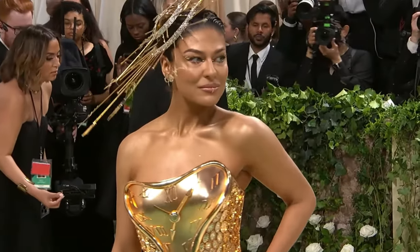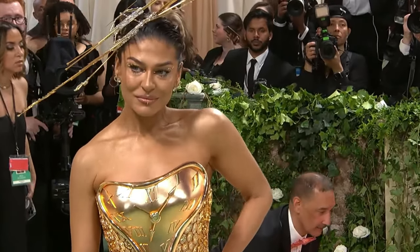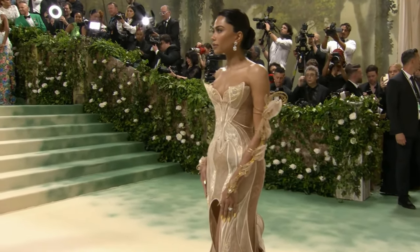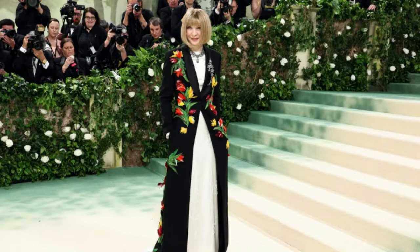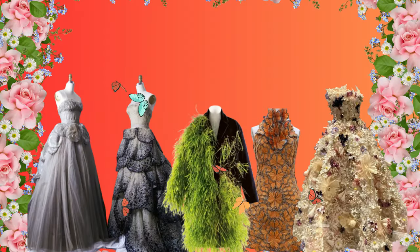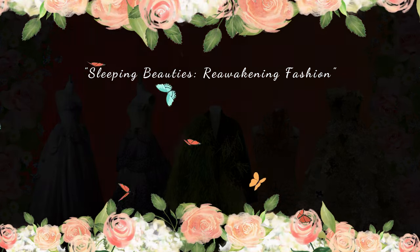Ladies and gentlemen, trendsetters, and fashionistas, welcome back to our channel. We've got the juiciest scoop from the fashion event of the year, the 2024 Met Gala. This year's theme, the Garden of Time, took inspiration from the Anna Wintour Costume Center exhibit, Sleeping Beauties: Reawakening Fashion.